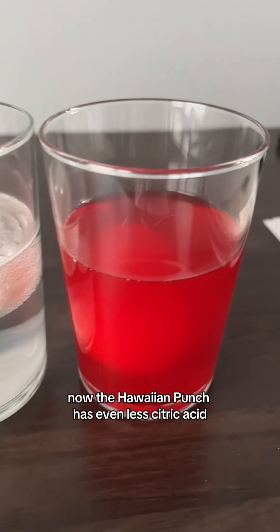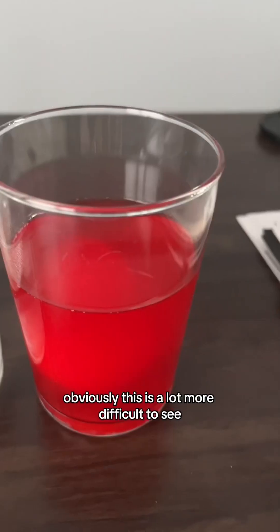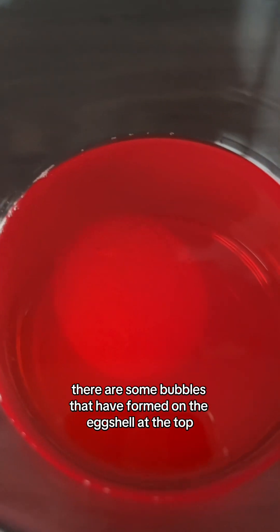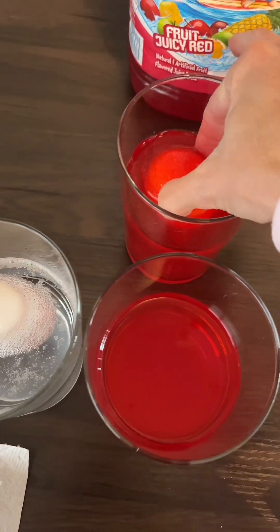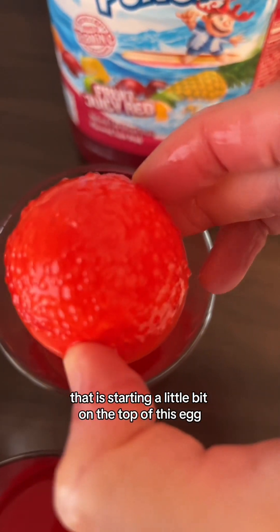The Hawaiian Punch actually has even less citric acid than the one gram solution. There are some bubbles that have formed on the eggshell at the top. I got a new glass of Hawaiian Punch and I'm going to transfer this egg into it.